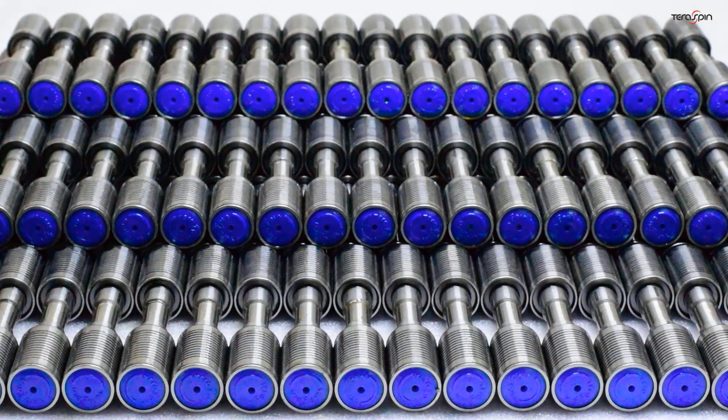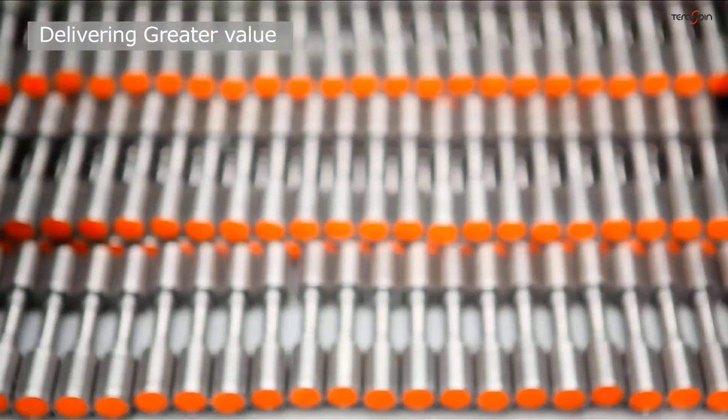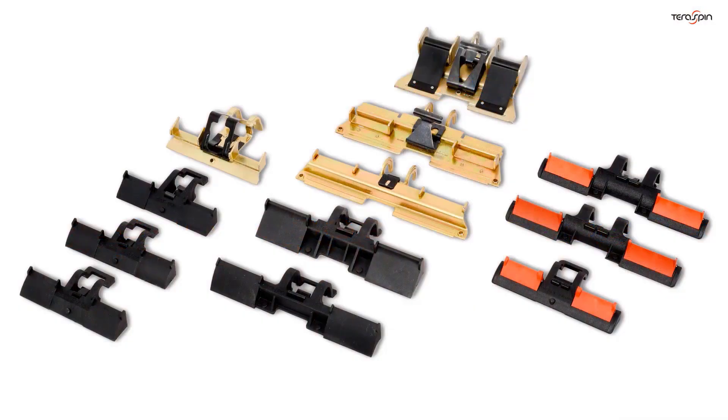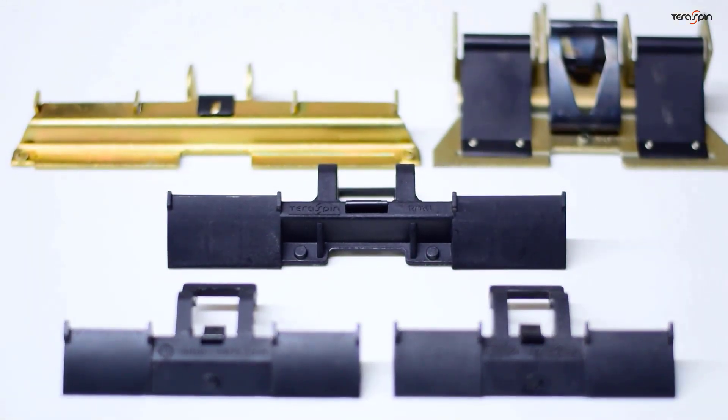Top Rollers for Ring Frames and Roving Frames: the sturdy double rope ball bearing construction of the Top Roller ensures smooth and even rotation. TerraSpin also offers cradles made in fiber reinforced plastic as well as metal.